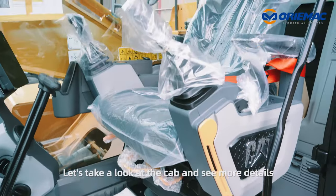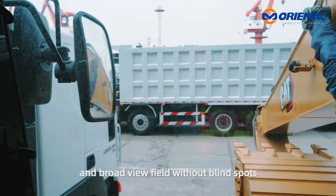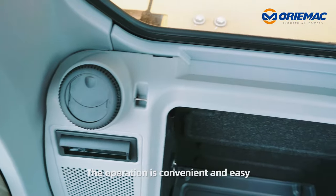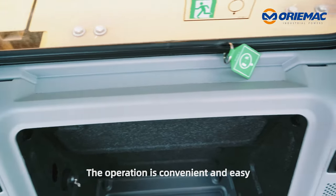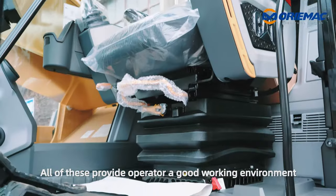Let's take a look at the cab and see more details. The cab has large space and a broad view field without blind spots. The operation is convenient and easy, the seat is comfortable, and all of these provide the operator a good working environment.